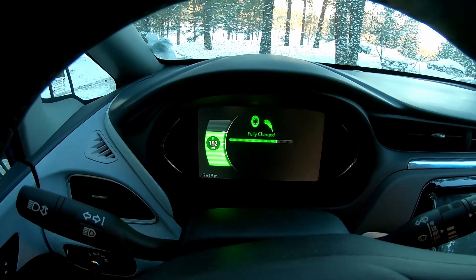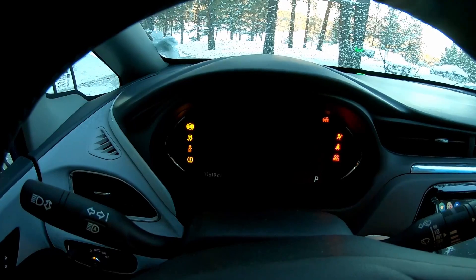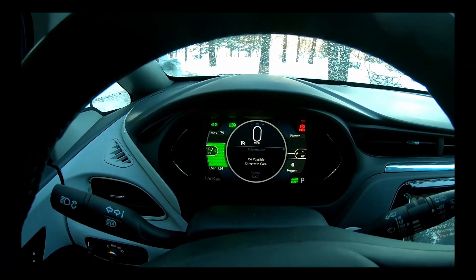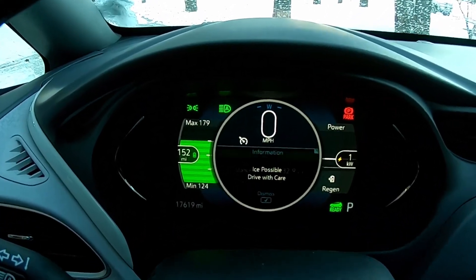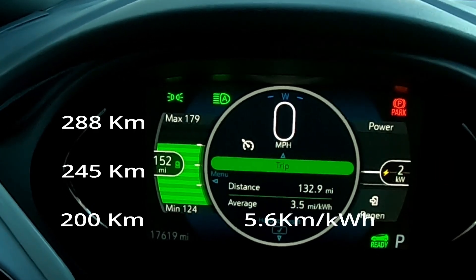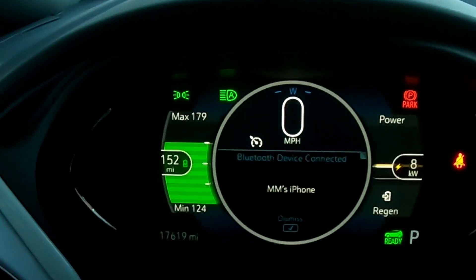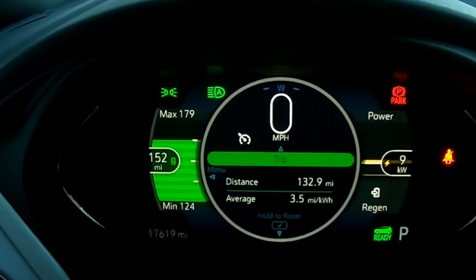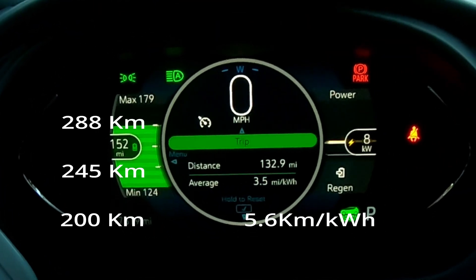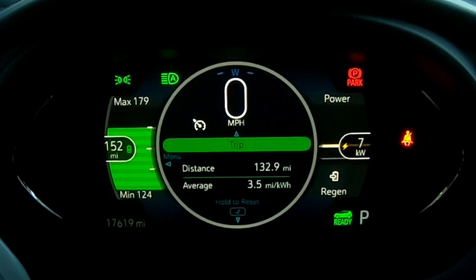Okay, we got in the car. We show 152 miles at 75 percent. The car shows an average of 3.5 miles per kilowatt hour, which we're probably not even going to come close to. So 152 miles average is expected, minimum 124. We're not even coming close to the max today.